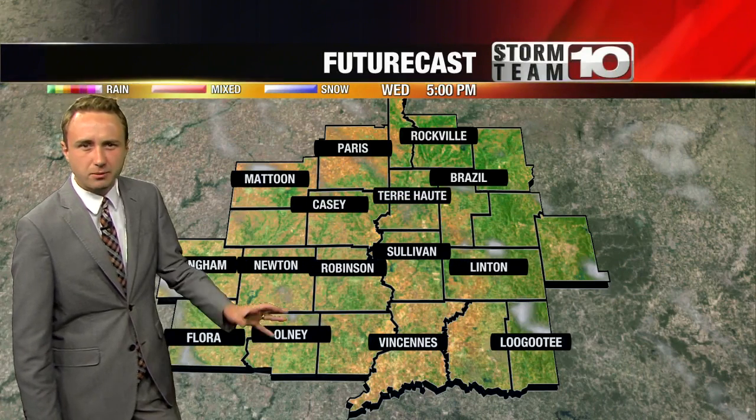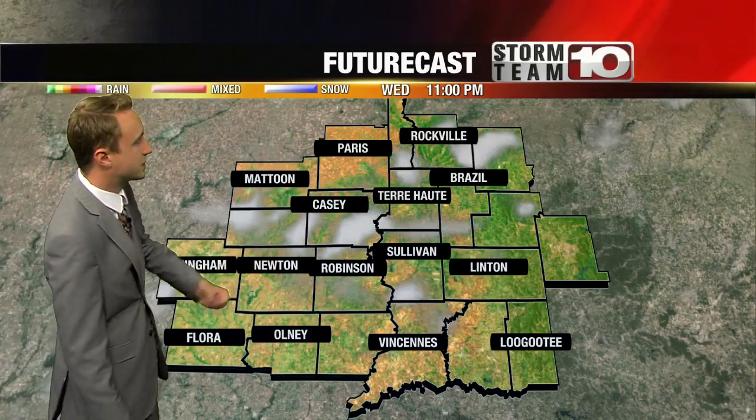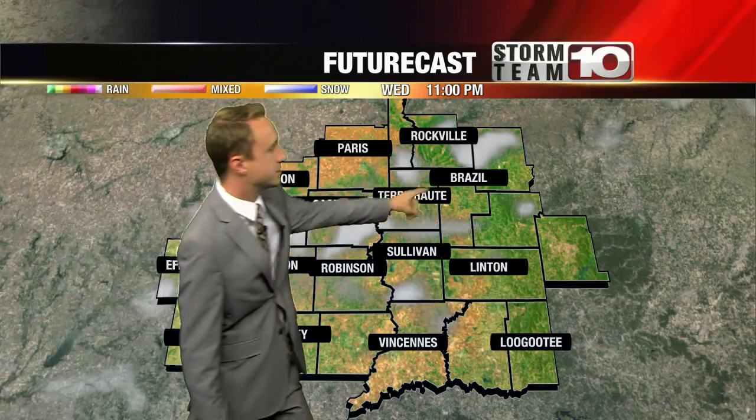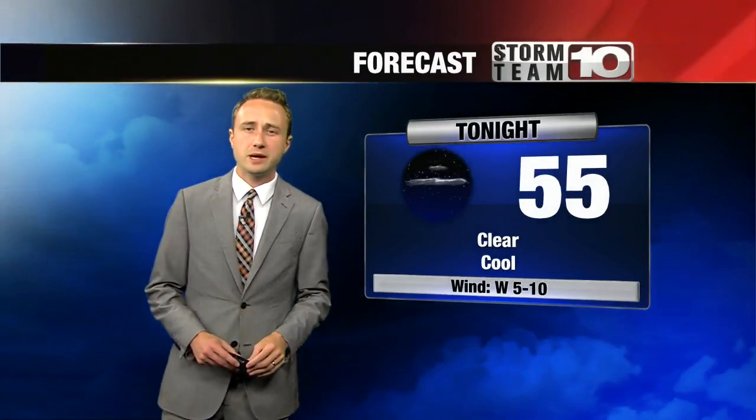These last couple of mornings we've been in the 60s, but we're actually going to be in the 50s tomorrow morning, so you might need a light jacket early. You can see the off-and-on clouds — this is around 11 p.m. Tonight, clear skies are going to continue through the day tomorrow, and it's going to be another nice day. So today we're right around 80, mostly sunny, cooler winds out of the northwest at 5 to 10 miles an hour, bringing in cooler air tonight — mid-50s.